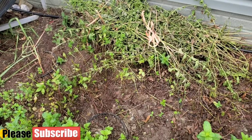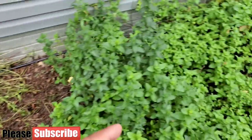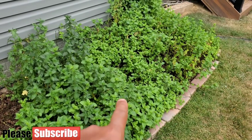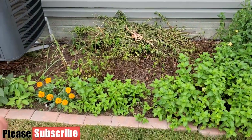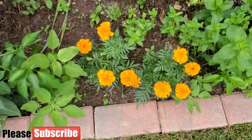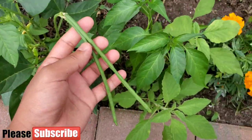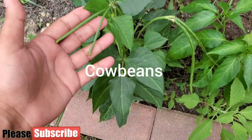I removed one mint variety because we didn't like the flavor in our tea. We mainly use mint for tea and we only like the spearmint variety, so that's what I'm keeping. I'll put a boundary and maybe use the other space for something else next season. I have planted marigolds throughout the garden, and here are the cow beans — they have started to put out and hopefully in a week we'll see a lot more.